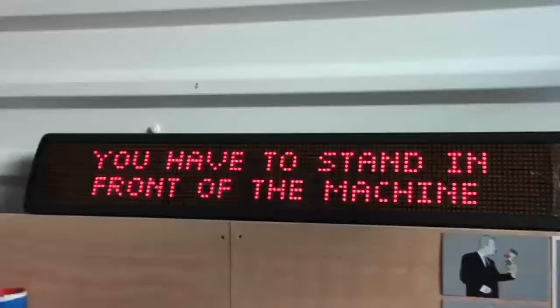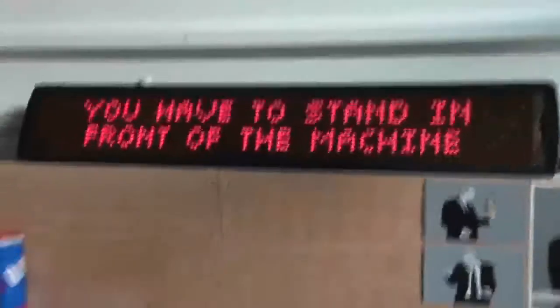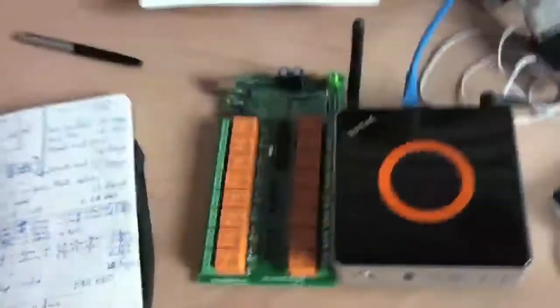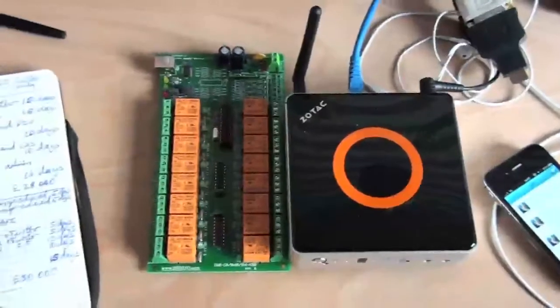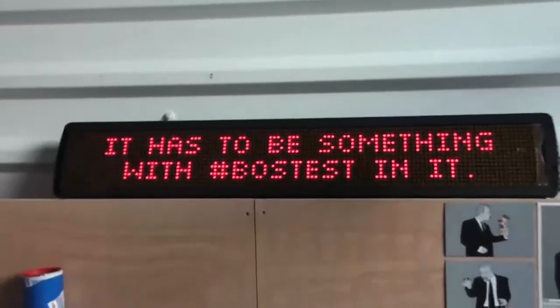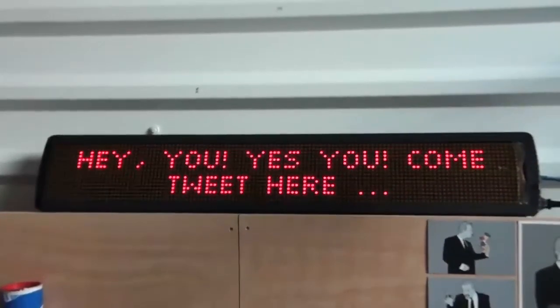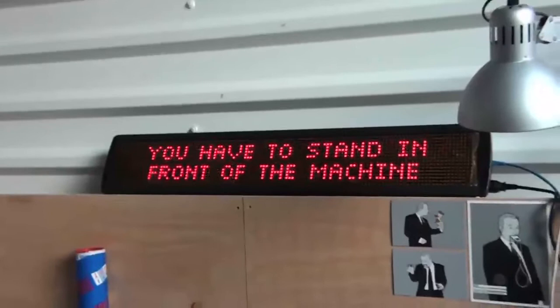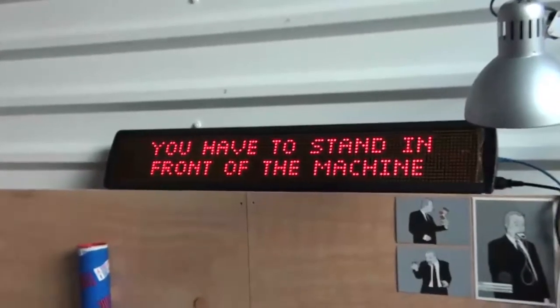I want to show you the latest in vending machine technology. What we've built is a machine that will take over the mind of a vending machine and cause it to do something else than it was built to do. So instead of displaying its normal stuff, this vending machine will prompt people to come and tweet, and then they will get drinks for tweeting a certain hashtag.